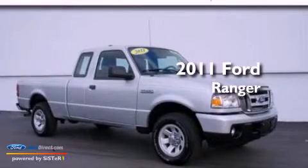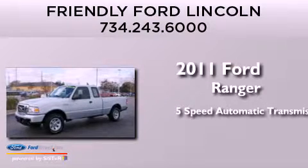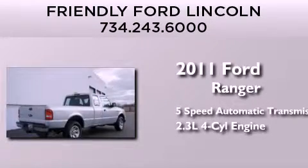This is a 2011 Ford Ranger. This truck has a 5-speed automatic transmission and an inline 4-cylinder engine.